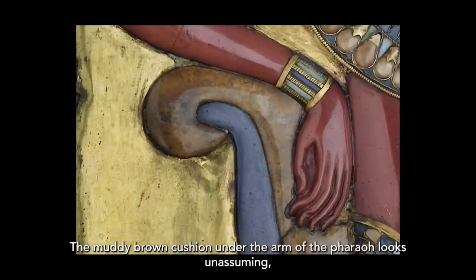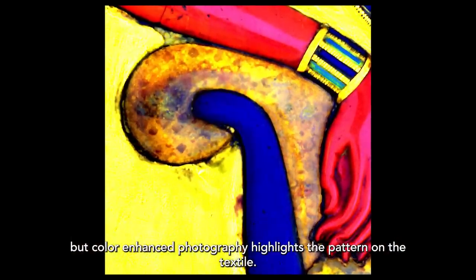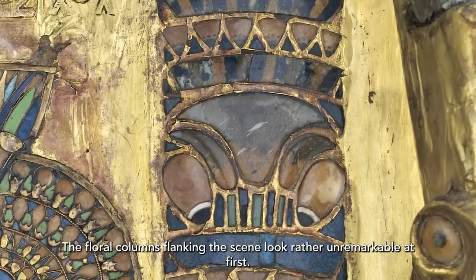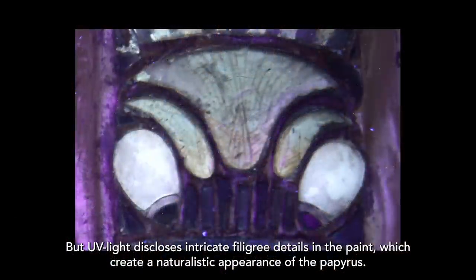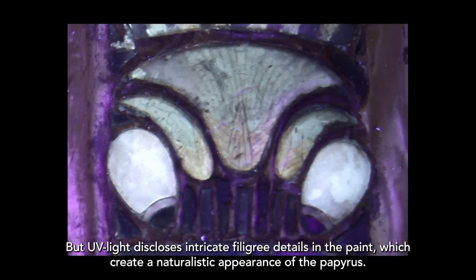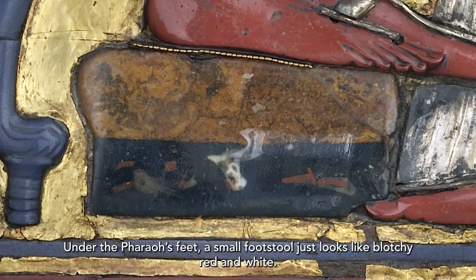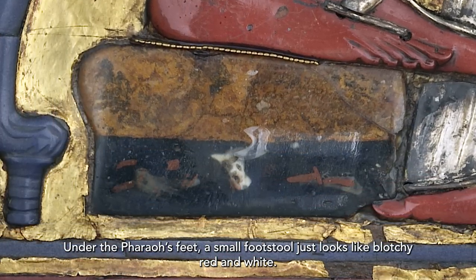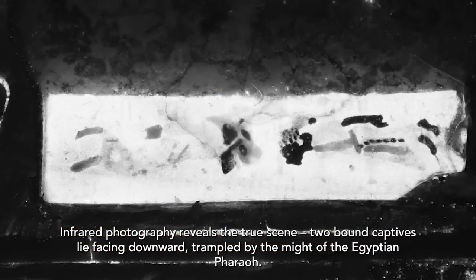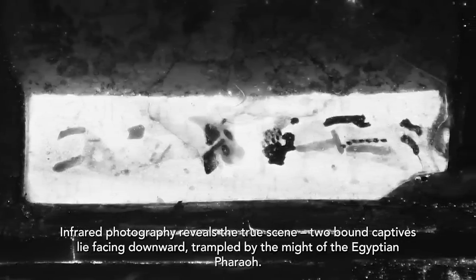The muddy brown cushion under the arm of the pharaoh looks unassuming, but color-enhanced photography highlights the pattern on the textile. The floral columns flanking the scene look rather unremarkable at first, but UV light discloses intricate filigree details in the paint, which create a naturalistic appearance of the papyrus. Under the pharaoh's feet, a small footstool just looks like blotchy red and white. Color enhancement shows further details, and infrared photography reveals the true scene: two bound captives lie facing downward, trampled by the might of the Egyptian pharaoh.